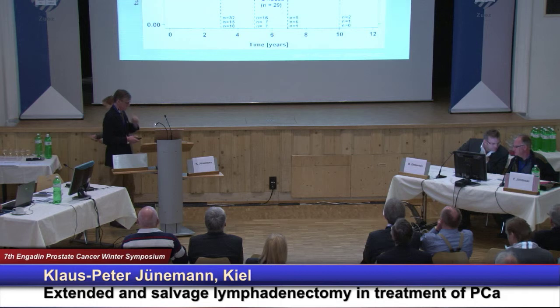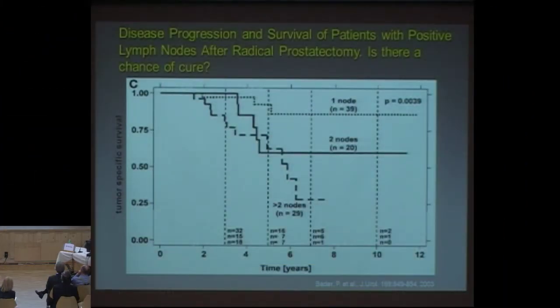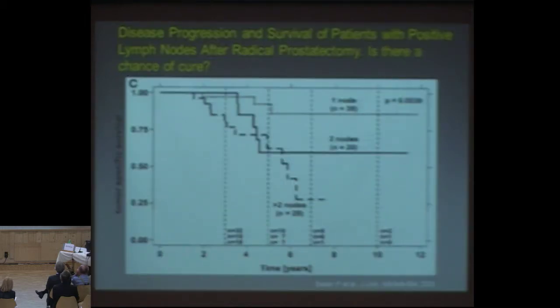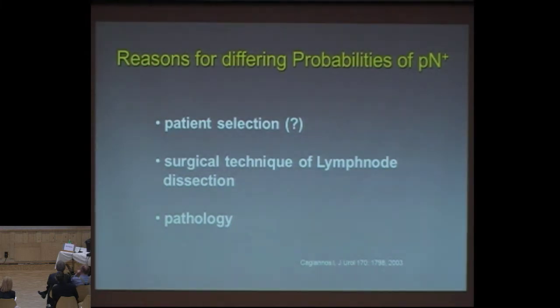You know this slide — it's well known since Studer, or it was Pia Bader who published the data — showing that even patients with positive nodes have a similar or almost close-to-normal overall survival rate as patients without any positive lymph nodes. The question, however, is what does it mean: positive lymph nodes?